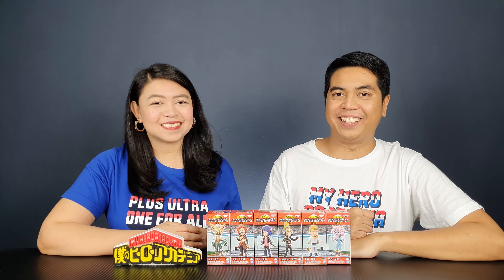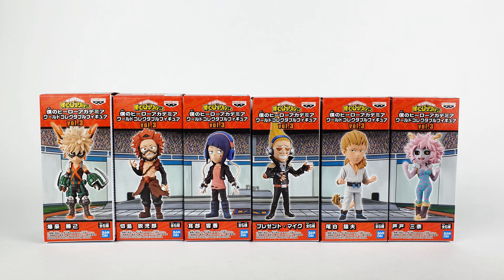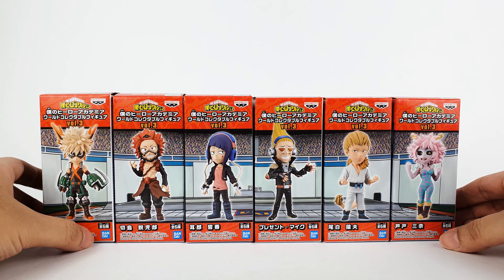We're very excited for this wave because we have four figures that haven't come out on any other line that we know of. We have a lot of figures to open today so we'll be opening them together. Let's unbox the figures — these are the figures and this is what the box looks like.